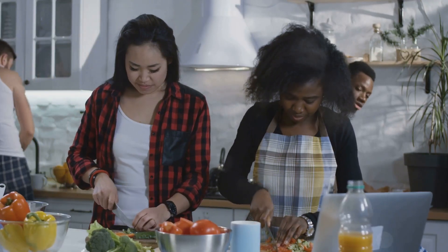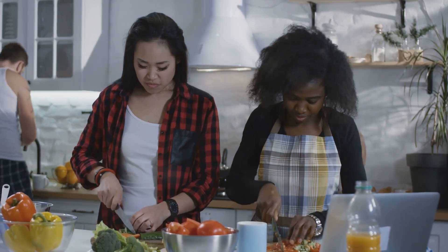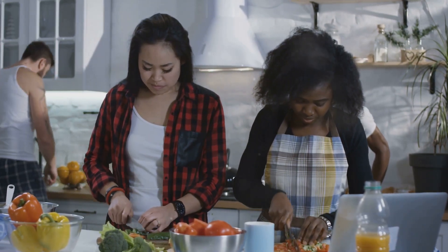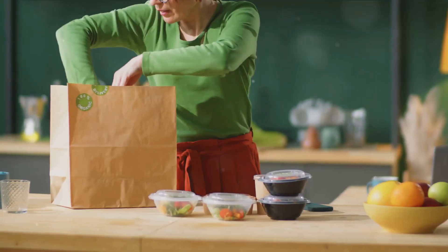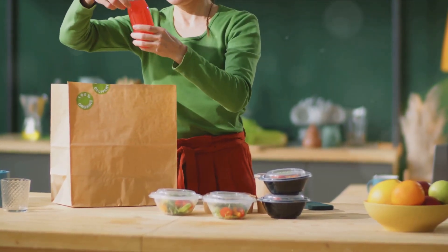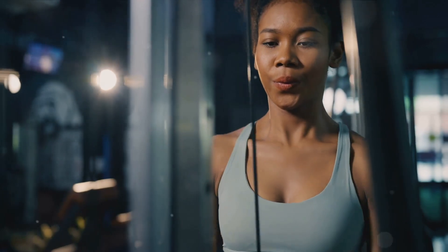If you enjoyed these tips and recipes, give this video a thumbs up, share it with your friends, and let me know in the comments your go-to meal prep hacks. Until next time, happy prepping and happy eating. This is Vitality Vault, signing off.